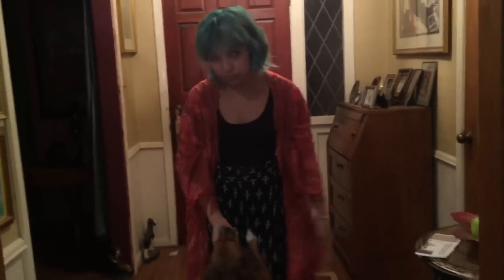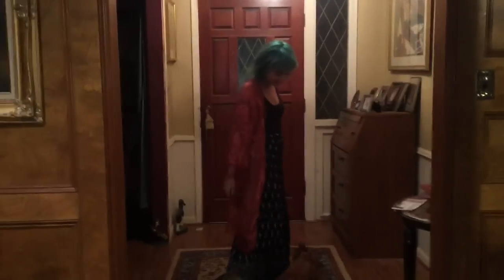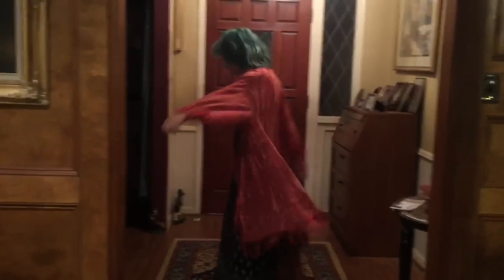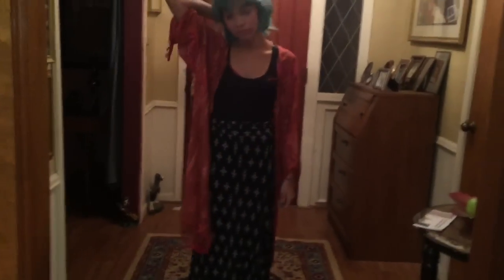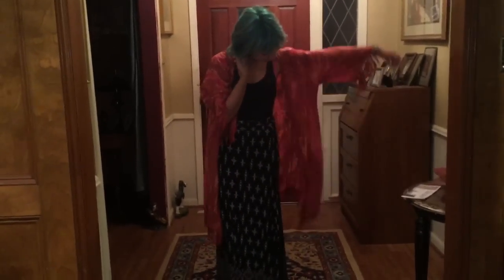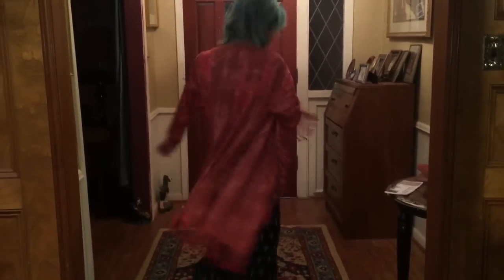And then she got this super cute — I dubbed it the Stevie Nicks cardigan. Open your arms so you can see — it's got fringe and all kinds of cool stuff. It's a beautiful orange, sort of a Batik-inspired design, a really pretty coral color with fringe all over it. And that was also $6, regularly $69 from American Rag.